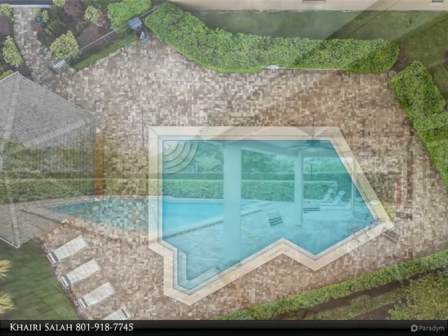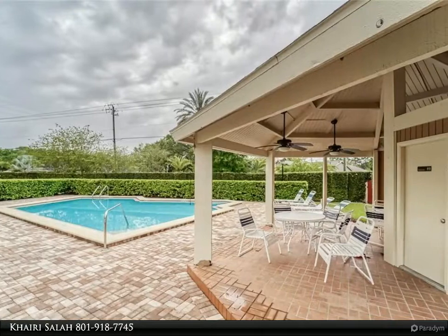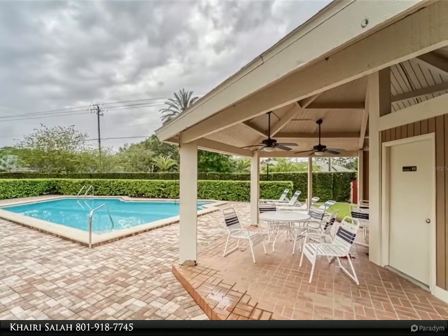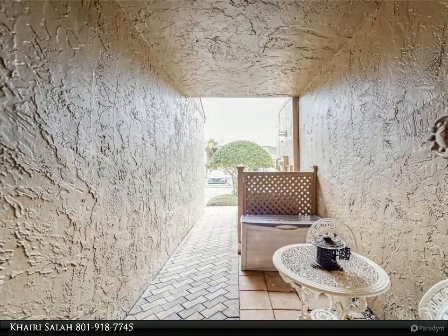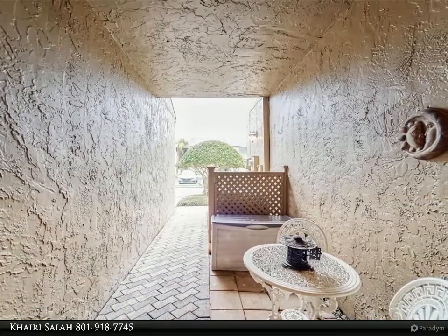As you enter this one-of-a-kind townhome, you are greeted by vaulted living room ceilings and an abundance of natural light. The home has two bedrooms, 2.5 baths, a spacious loft area, and a large screened patio.